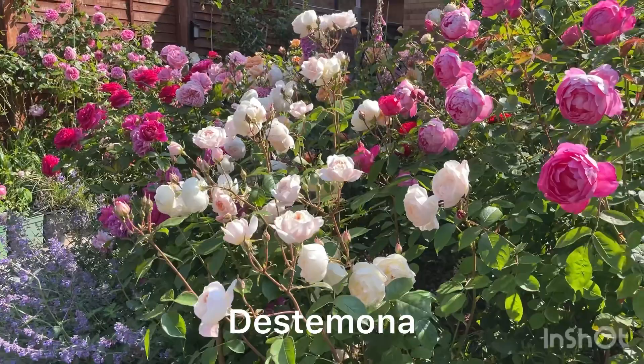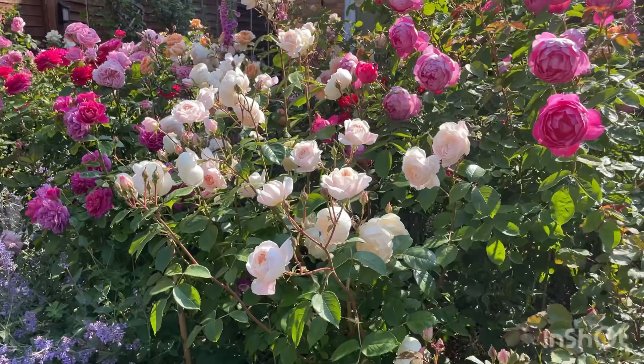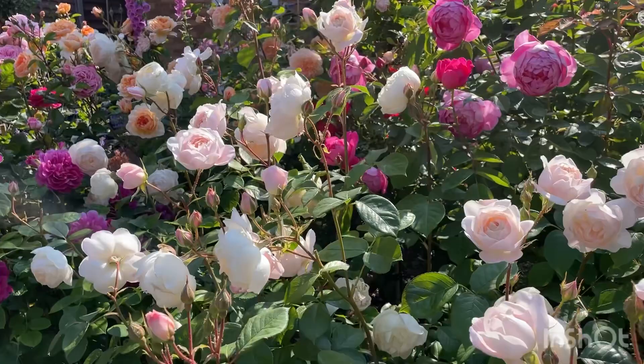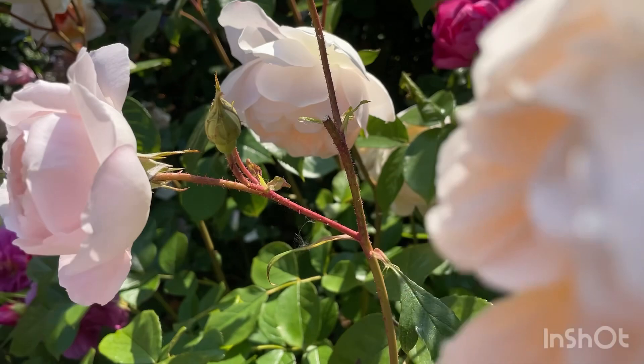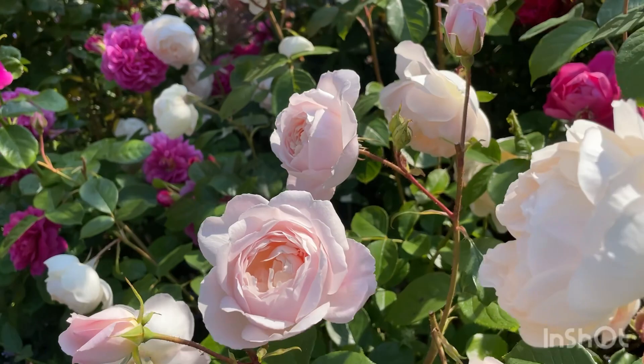Here we have Rose Testimona, and she earns another spot in the top five. She has a lovely scent and is a very healthy rose. It has a very myrrh-like scent, which is a rose fragrance — let me sniff it. Yes, it's got that sweetness to that myrrh scent. Isn't she lovely?